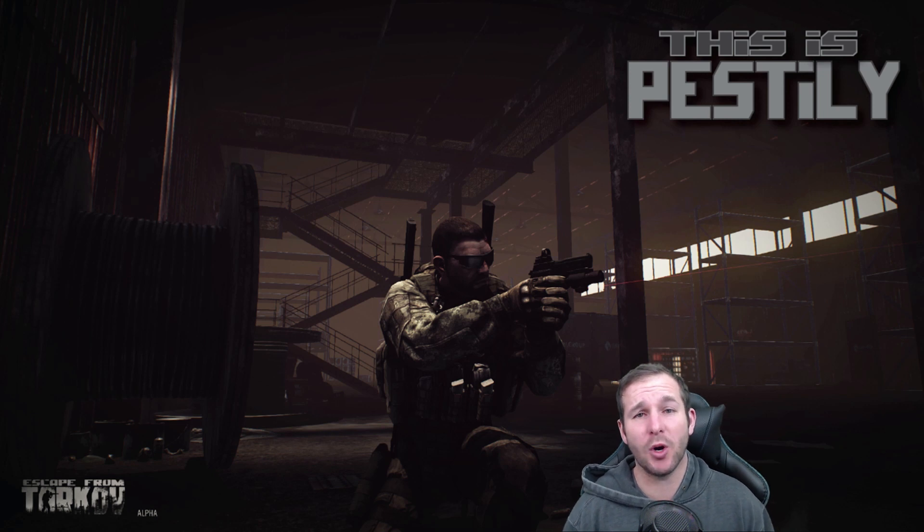Hi guys, this is Pestui and welcome to another Escape from Tarkov video. Today I'm going to be covering the five new Skier tasks released in patch 0.9. So let's crack straight into it.